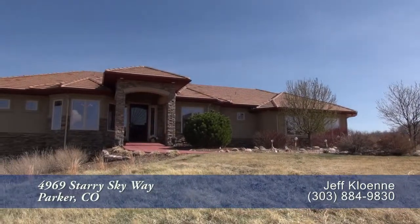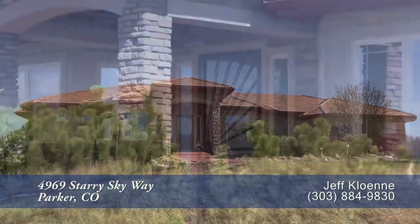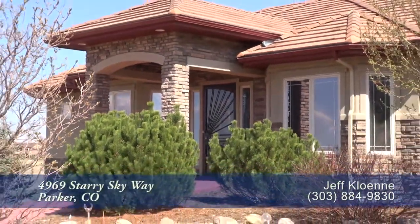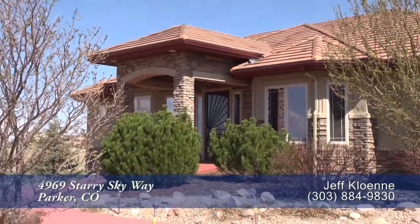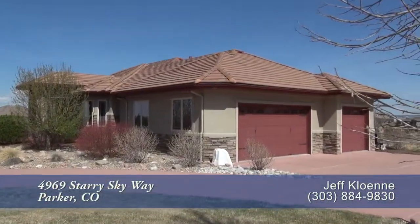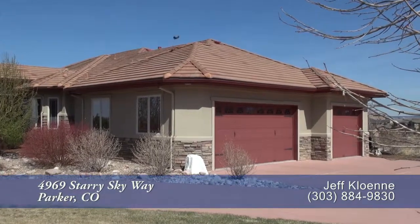There's a wonderful home located in the Prudera community on the 14th fairway of the private golf course. This lovely home has four bedrooms and five baths with just over 4,200 finished square feet and an attached oversized three-car garage.